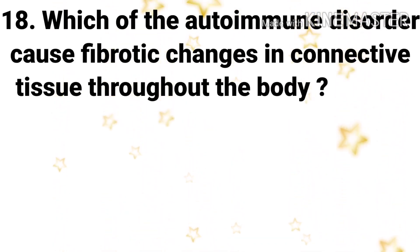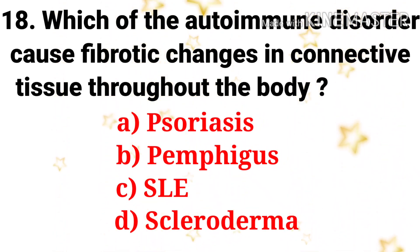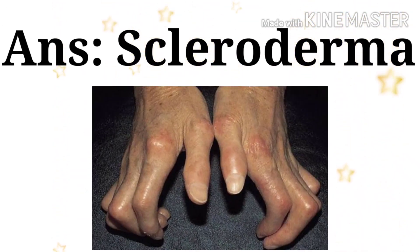Next question: which autoimmune disorder causes fibrotic changes in the connective tissue throughout the body? The options are psoriasis, pemphigus, SLE, and scleroderma. The answer is scleroderma.